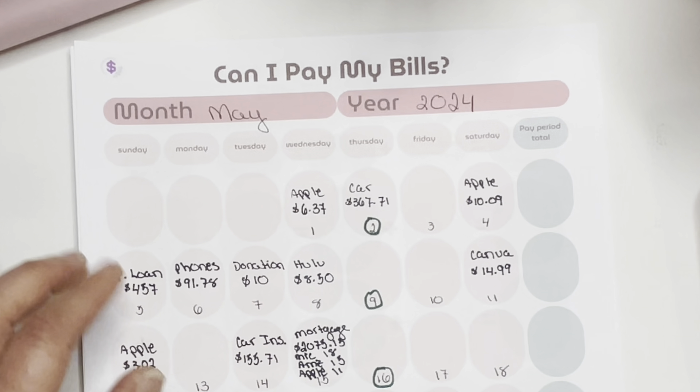The first of the month, Apple comes out for $6.37 — that's already been taken care of with last week's pay — same with my car payment that came out at $367.71. I get paid every Thursday, so I've circled all of the paydays in green sharpie. This first total covers everything from this Saturday through Wednesday: Apple loan $4.57, cell phones for me and my husband $91.78, a monthly donation of $10, and Hulu at $8.50. That comes to $577.37.